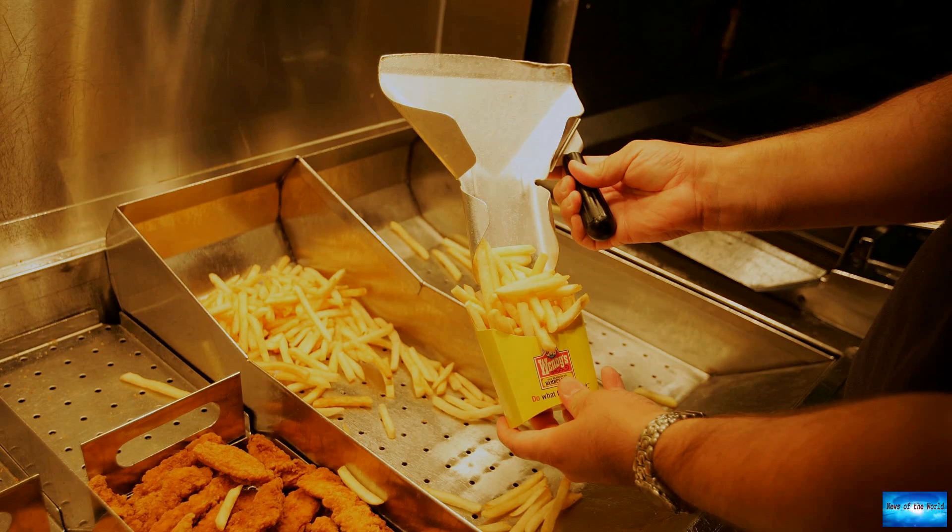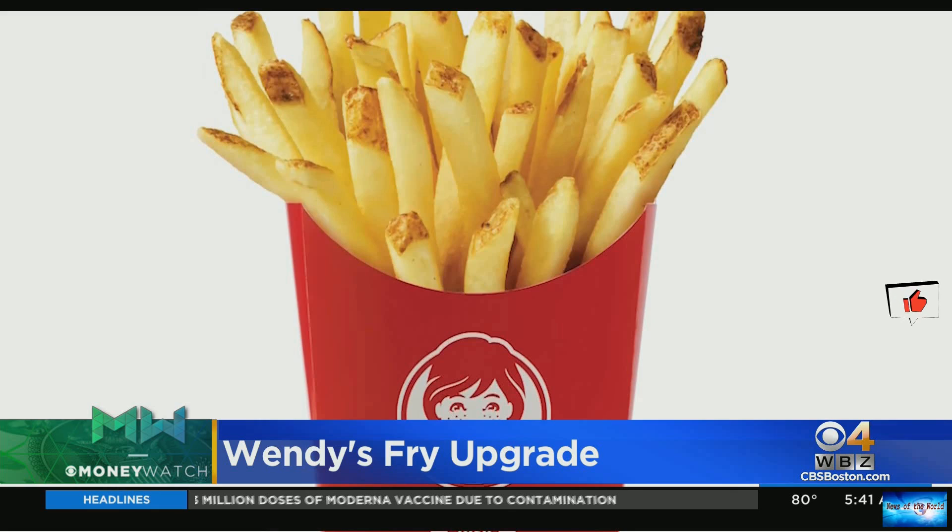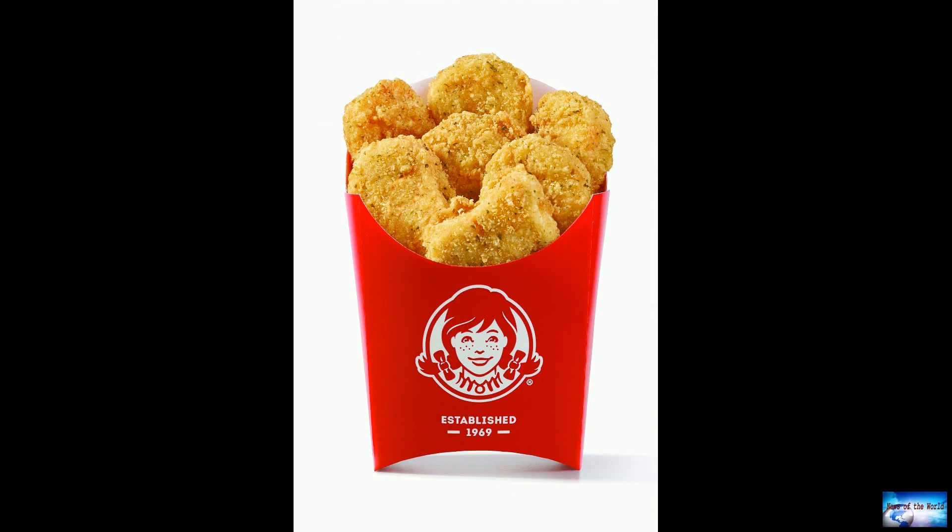Kemp also referenced the restaurant's new, shorter fry baskets that allow fries to soak more fully in oil. "What those new fry baskets do is enable us to make sure that we fry the fries correctly each and every time," he said.